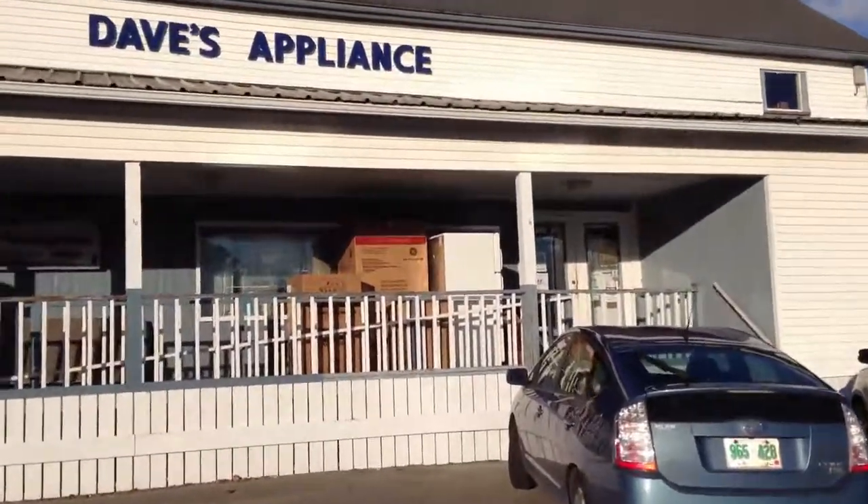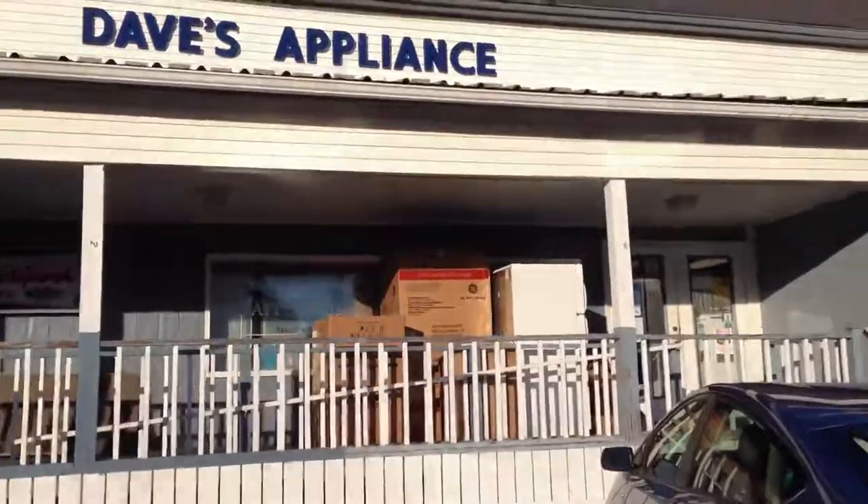I wonder if a place like this would have any robots. Hi there. Do you have any robots here? I don't think so. How about if I show you these definitions, see if you'd change your mind.